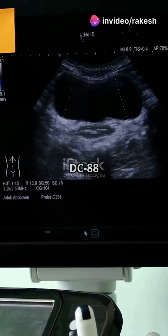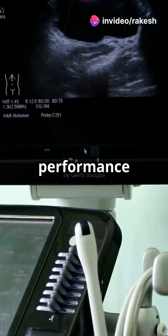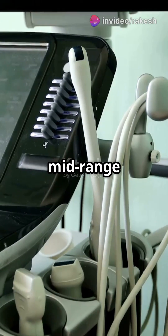On a budget, the Mindray DC88 offers excellent performance and a three-year warranty, making it a strong mid-range option.